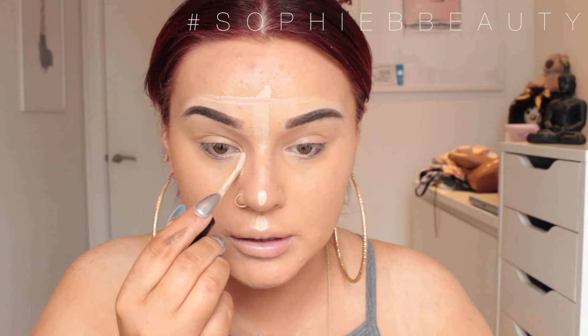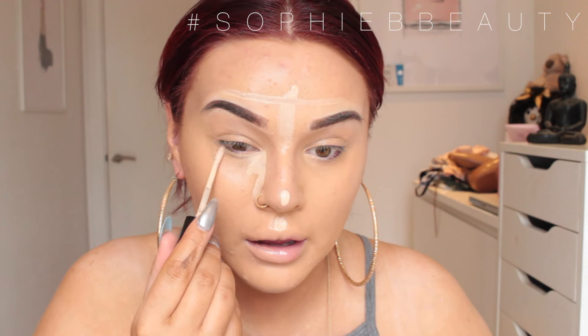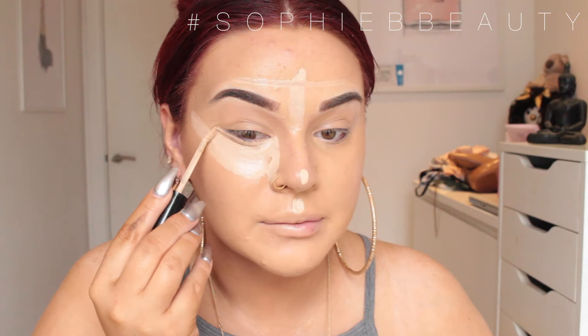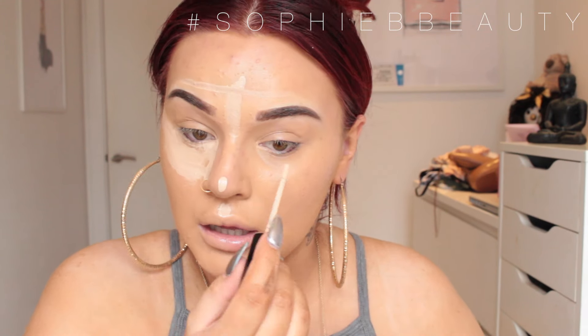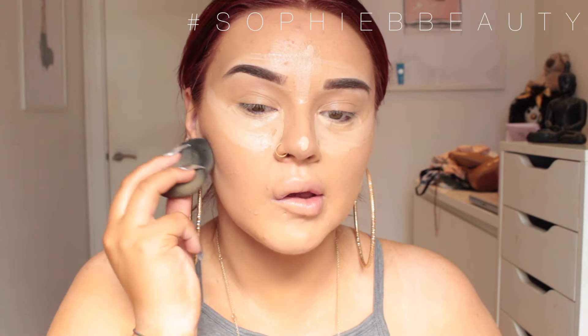I'm going to go in with the Too Faced Born This Way concealer — I'm so excited about this one — in the shade Fair. It's cheaper to use a shipping service, and I've heard some packages took a while to arrive. I'll be dabbing this out with a damp beauty blender. Apologies for the lighting.